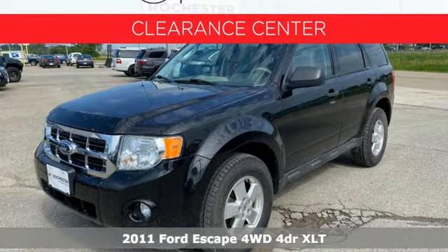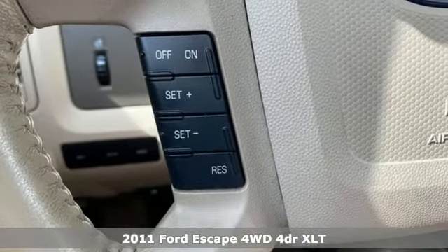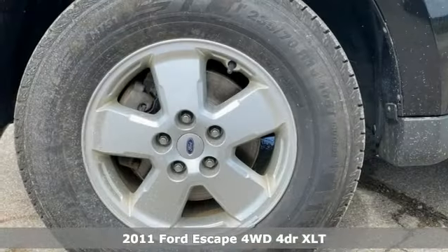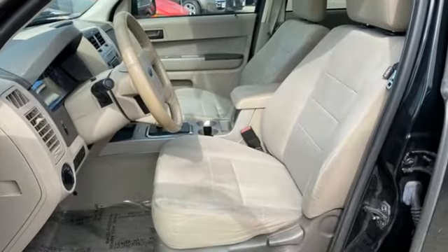It's a 2011 Ford Escape. Get away every time you get into this Escape. Its amazing ability and maximum cargo configurability make every trip the perfect journey. Plus it offers an exciting list of features.